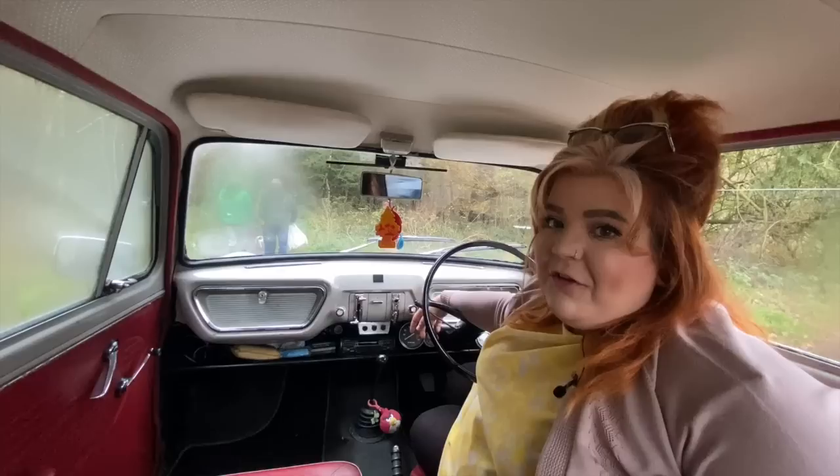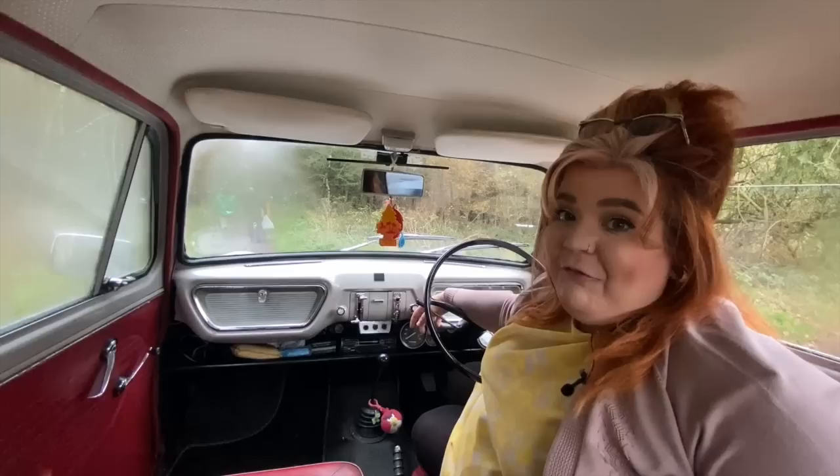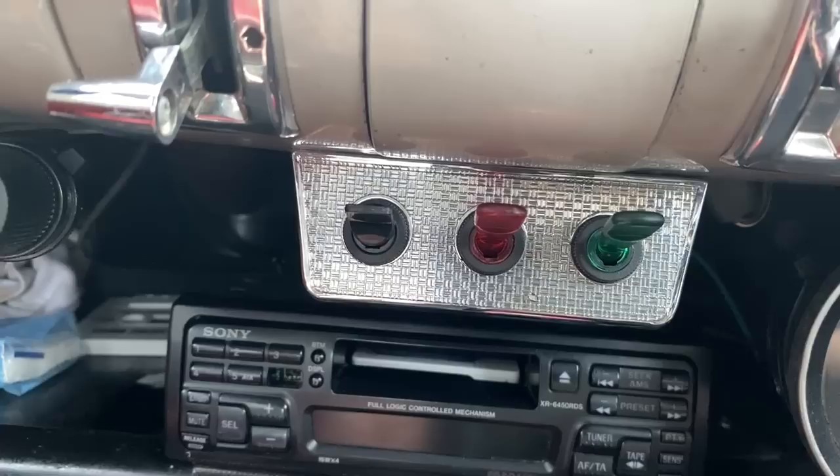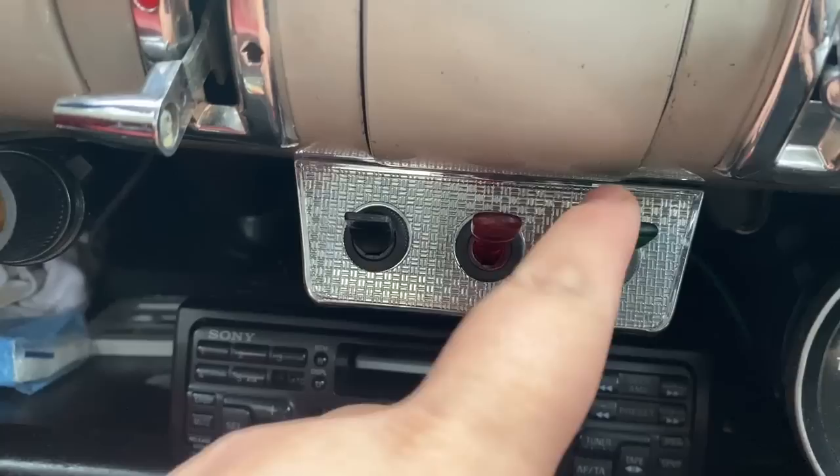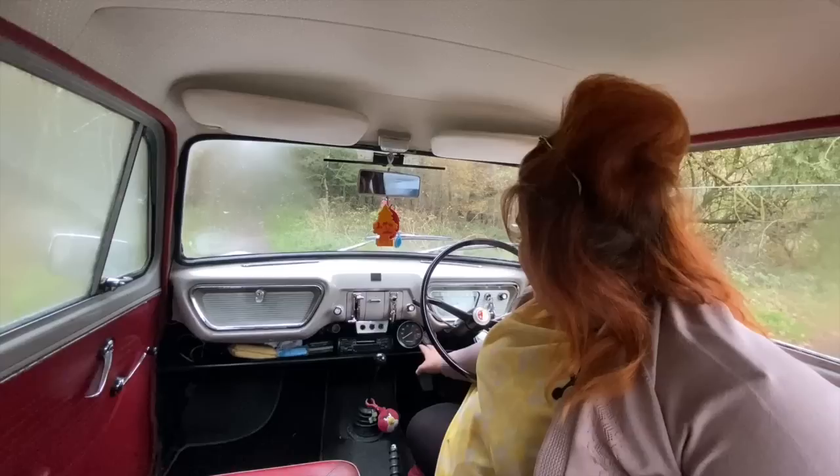Coming down, this is where we start to see things a little bit different from the car that would have rolled out of the forecourt in 1968. We've got three switches down here: the first one is a blanking plate, the middle one is a fog light, and the one on the end is a reverse light. Of course, reverse and fog wouldn't have come as standard on this car.